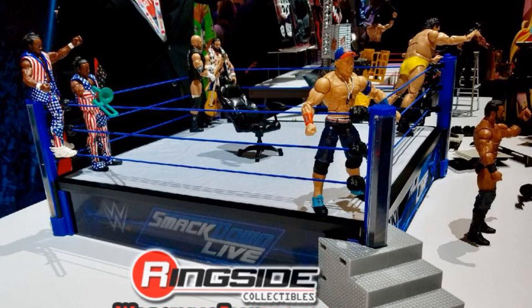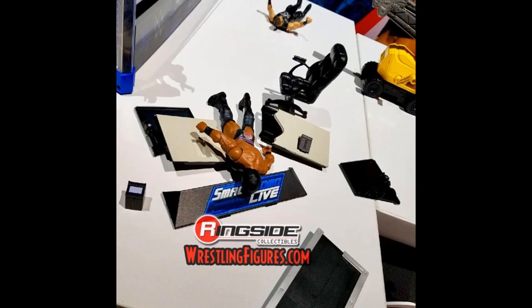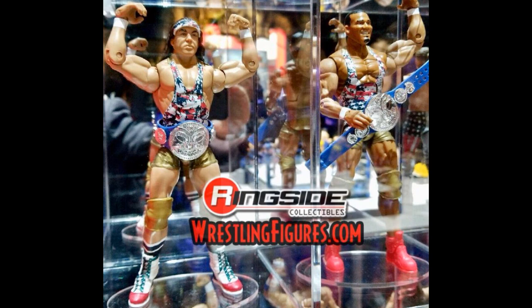Before moving on, here's an image of the SmackDown Main Event Ring from a different angle along with the new figures, and here is the announce table that comes with it. Moving forward, here are images of the upcoming Elite 59 American Alpha — Chad Gable and Jason Jordan in their gold and American flag camouflage attires look amazing. I love the parts, the head scans, and we're getting SmackDown Live tag titles. I love the boots on both guys and cannot wait to pick these up.